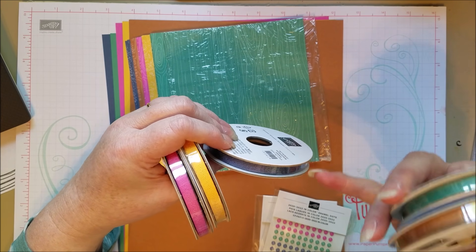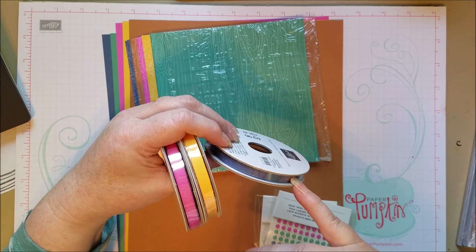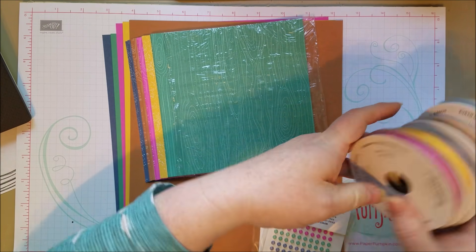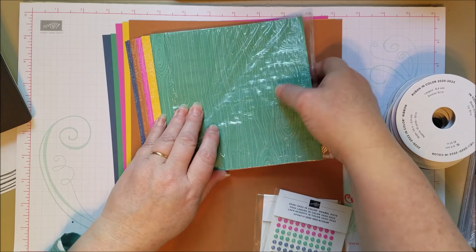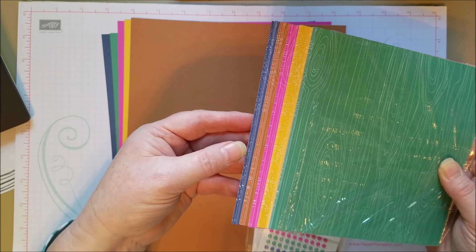I was always a fan of Midnight Muse and Dapper Denim, which are different, but let me show you the blues. These are some of my favorite in-colors in a long time. I really love that combination.